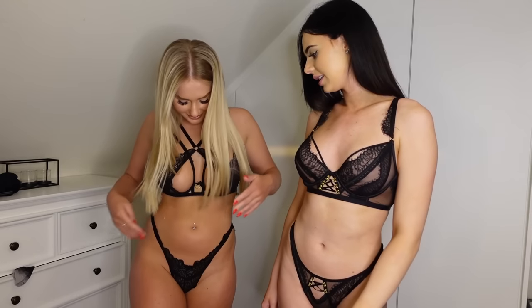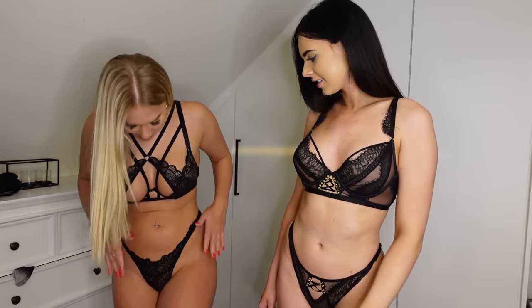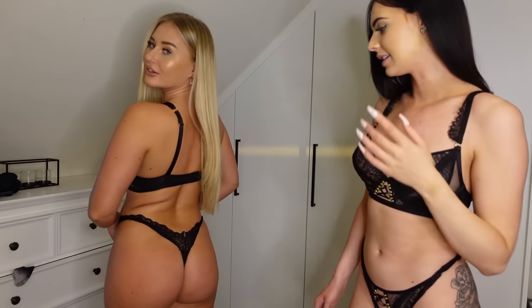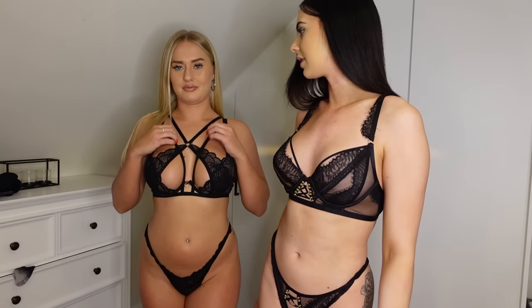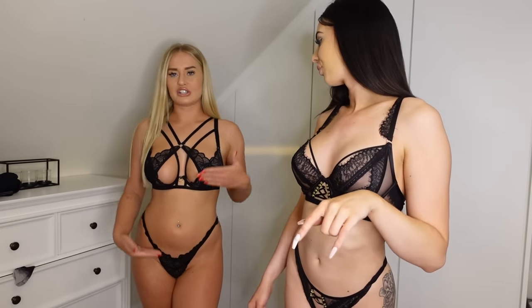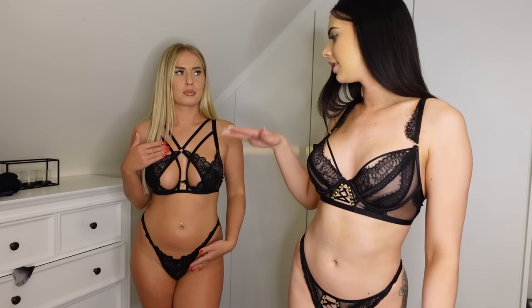This is outfit number two. We've gone from matching — not matching. We're both in black but we're not matching. I actually bought the wrong panties with them but they do kind of match — it's the same sort of flowery lace thing going on. I like it. Much better than the first ones. I love the strap. It's a bit complicated fitting it on though.